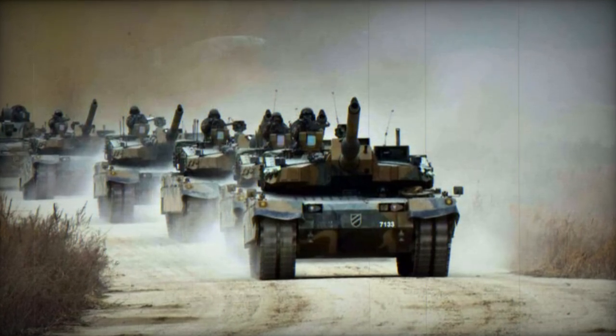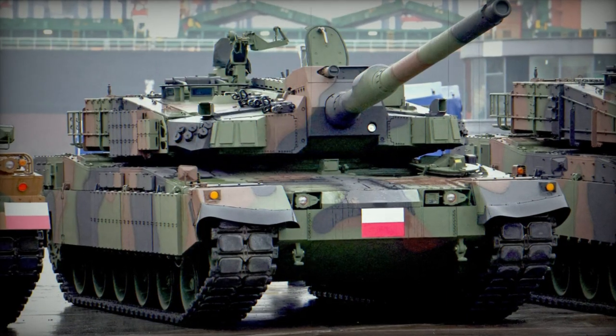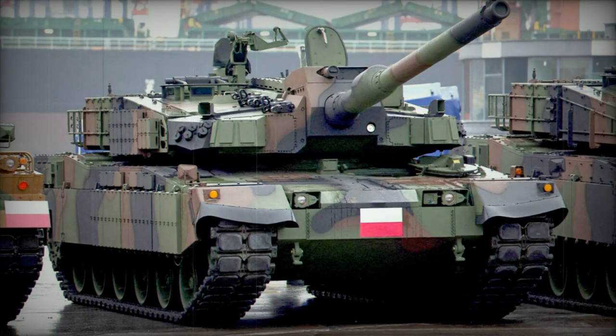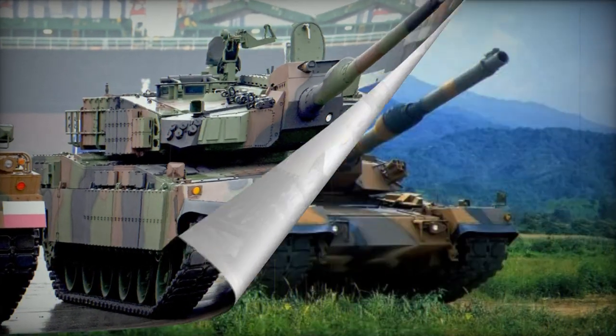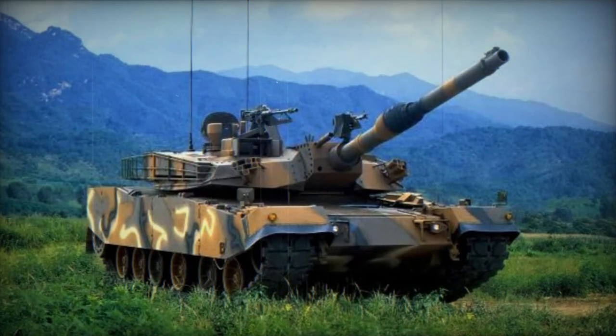Secondary armaments comprise a coaxial 7.62mm machine gun and a roof-mounted K6 12.7mm heavy machine gun, both with substantial ammunition loads. The K6 heavy machine gun includes an automatic friend-or-foe identification system.